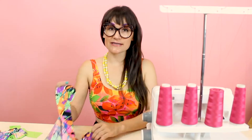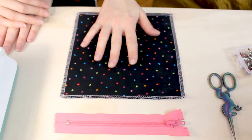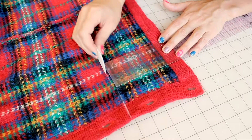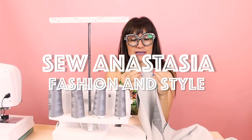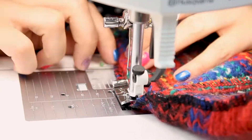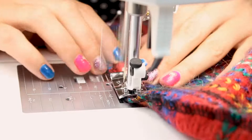Hi, I'm Anastasia Chatzka, a fashion designer with over 20 years of experience and a sewing educator. I'm really excited you're here to share another sewing adventure with me today. Welcome to Sewing Anastasia, and today we are going to talk about the latest fashion trend: cottagecore.